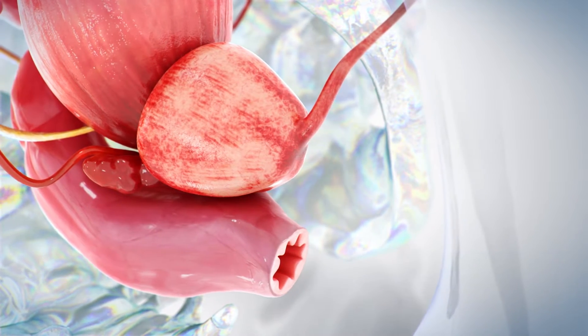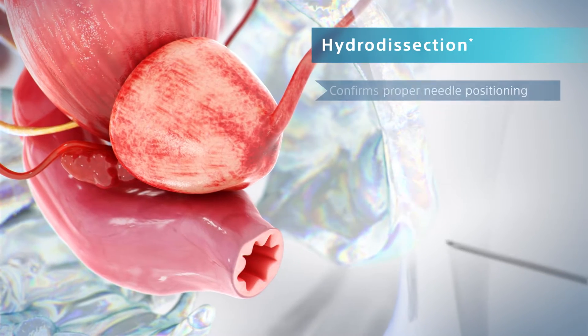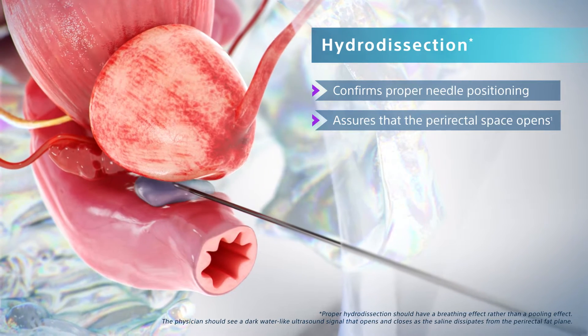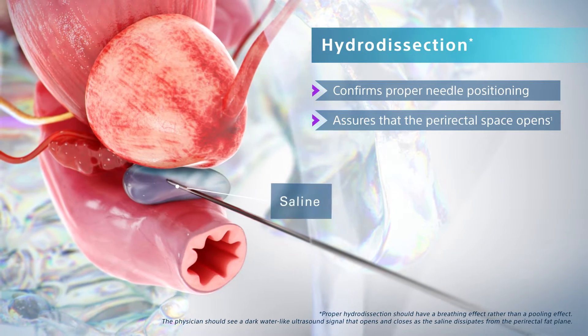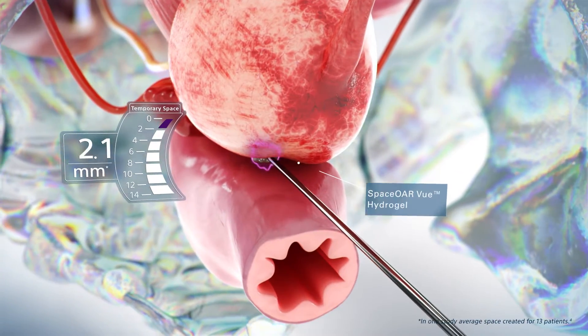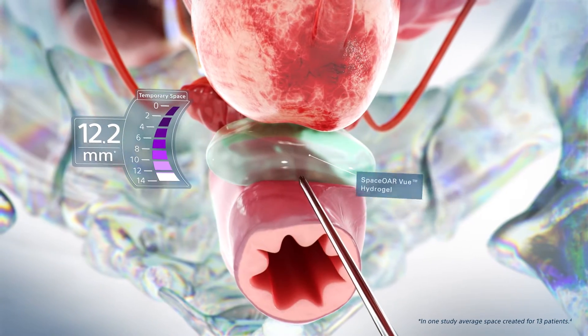SpaceOr is designed to help reduce the radiation delivered to the rectum during treatment. The procedure starts with hydro dissection, a confirmation step to open the perirectal space, which will have a breathing effect. SpaceOr View temporarily increases the distance between the rectum and prostate.